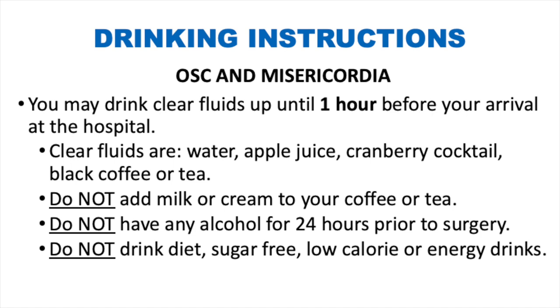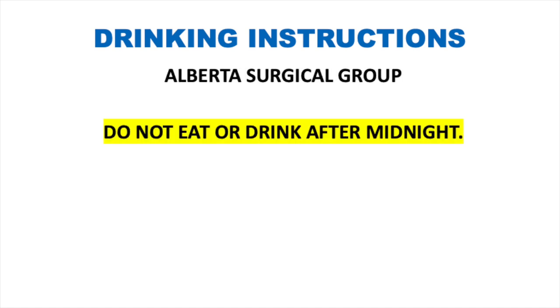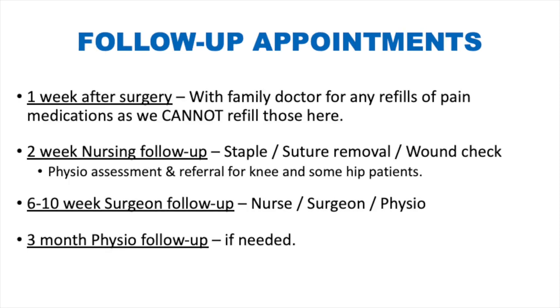Do not drink diet, sugar-free, low-calorie, or energy drinks. If you do not have diabetes, drink two cups (500 mL) of clear apple juice or cranberry cocktail one hour before your arrival. If you do have diabetes, drink two cups (500 mL) of water one hour before arrival. Remember to stop drinking one hour prior to the arrival time given to you. If you are being operated on at the Alberta Surgical Group, no eating or drinking after midnight.